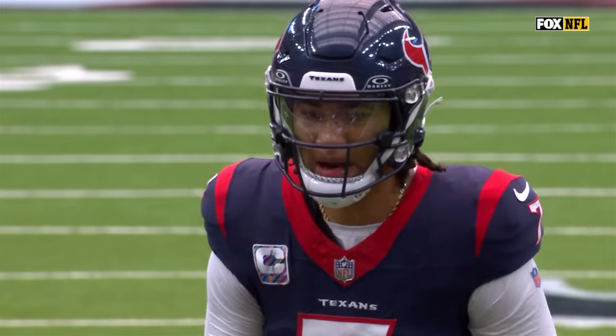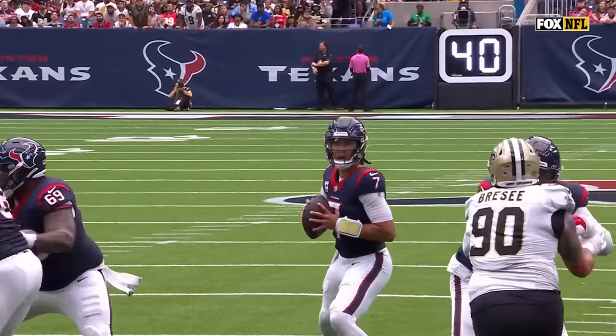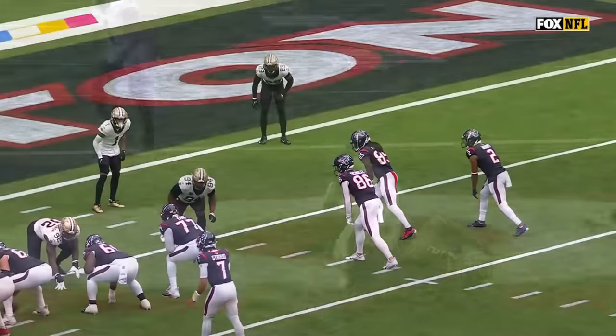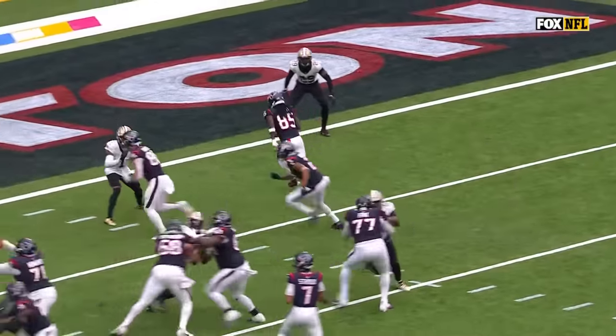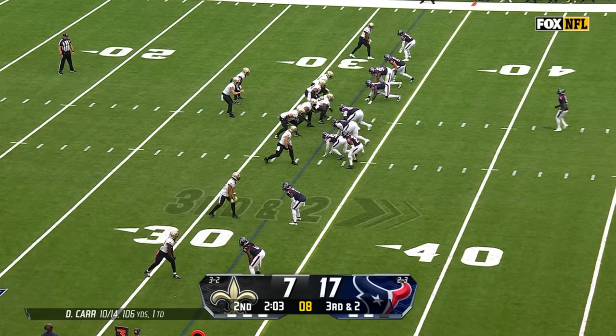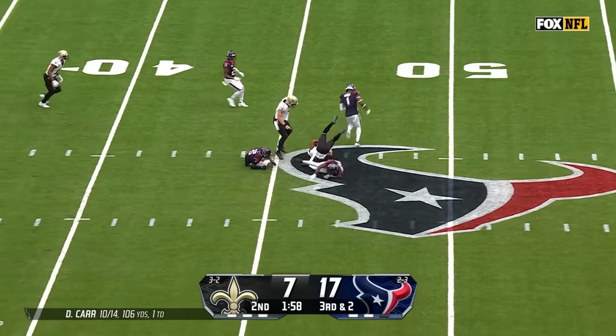Watch C.J. Stroud — he is so poised in that pocket. Look at him scan the field from the left, now he comes back to the center. He's a big-time player. And I love Woods right here, coming across the formation — watch him throttle down, throttle down. And the man — pass is caught. That's a lot of his first cuts of the game.